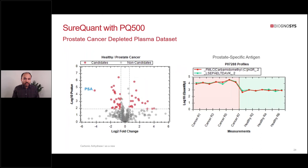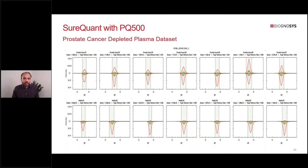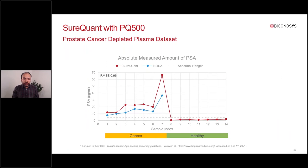From the depleted plasma set, we found prostate-specific antigen (PSA) to be one of the top candidates, along with other interesting biomarkers like carbonic anhydrase 1, 2, and 3, and apolipoprotein C4. We also compared the absolute quantification reported by SpectraDive with ELISA data for the cancer patients and found very good agreement between the two methods. This is really compelling given how out-of-the-box the entire setup was: we prepped the samples, spiked in the PQ kit, acquired with the SureQuant pre-programmed method, and analyzed in SpectraDive with default settings.